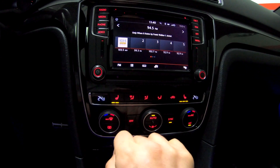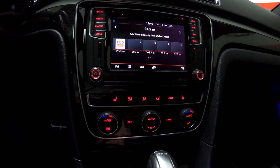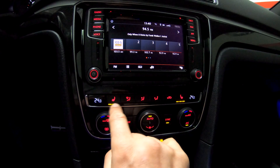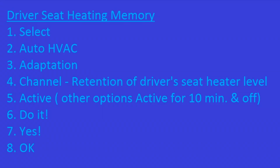So now if I set it up for level two and turn off the engine and restart it, the car is going to remember the setting I left for the driver side. For the passenger side, it's active for only 10 minutes. For the driver seat, hit memory, select auto HVAC adaptation, select channel retention of the driver seat heater level, make it active. Do it — yes, okay.